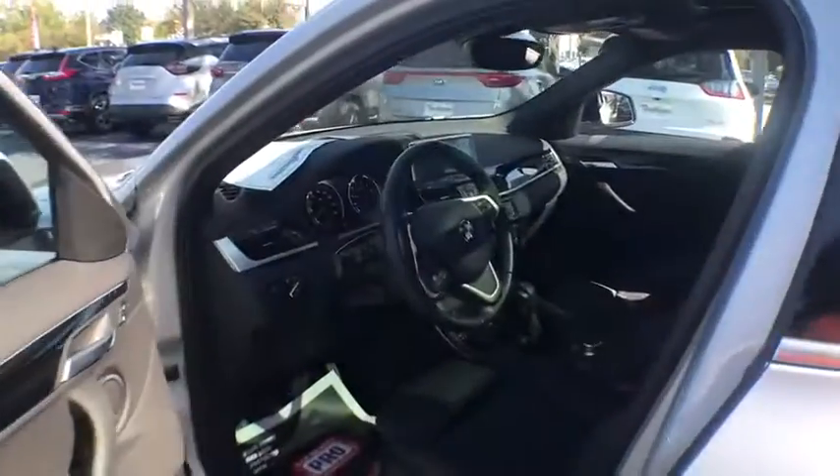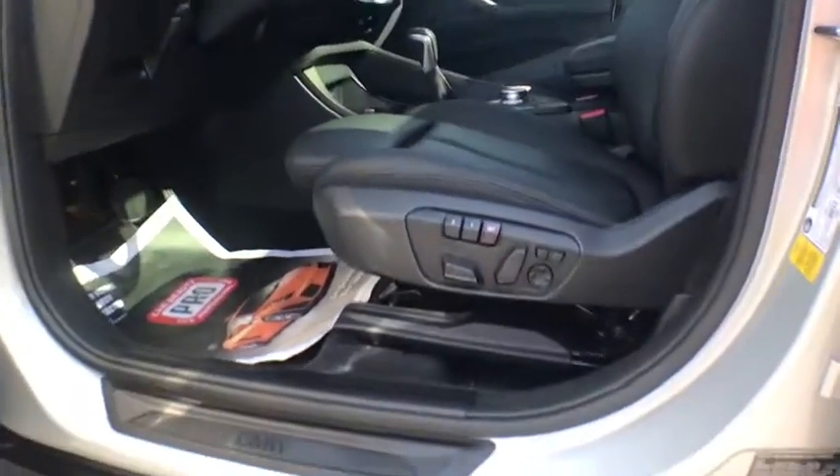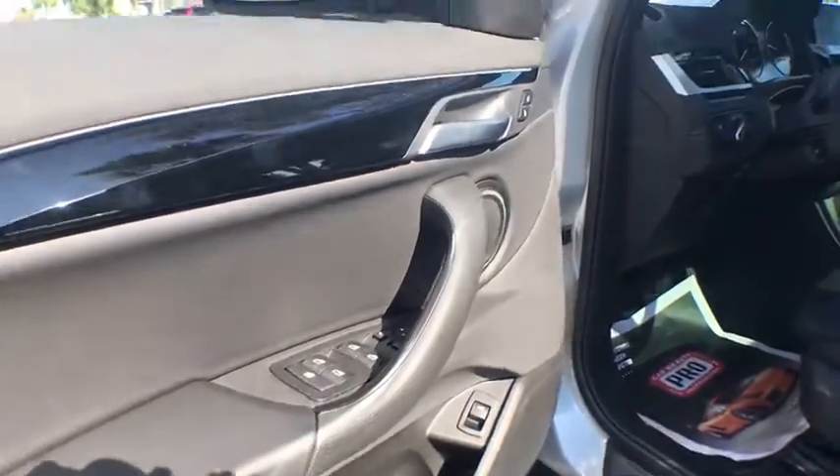Power liftgate, power driver's seat, power passenger seat, traction control, keyless entry, navigation system, Bluetooth, leather-wrapped steering wheel, power steering.